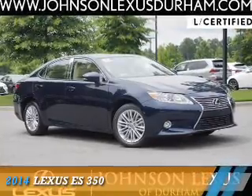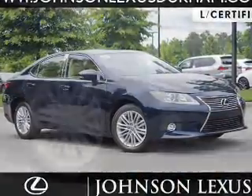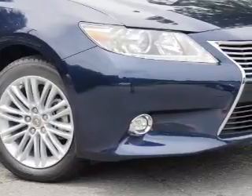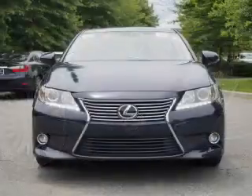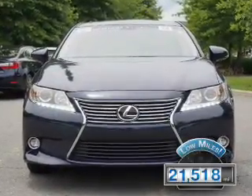Presenting the 2014 Lexus ES350, powered by front-wheel drive, a 3.5-liter six-cylinder engine and a six-speed automatic transmission. With fewer than 25,000 miles, this vehicle has a long road ahead.